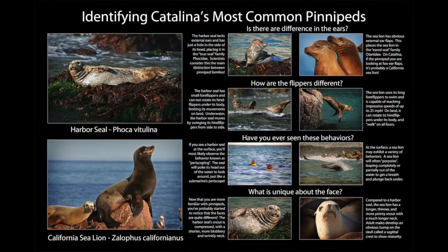Thanks everybody for tuning in today — I really appreciate it. I've included a graphic at the end that shows some of the key differences between seals and sea lions to help you further identify these two animals when you're out on the water. Have a wonderful week.